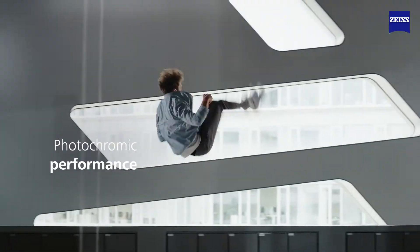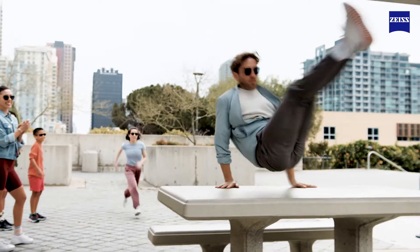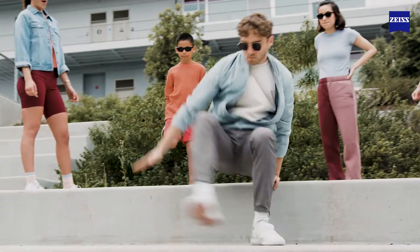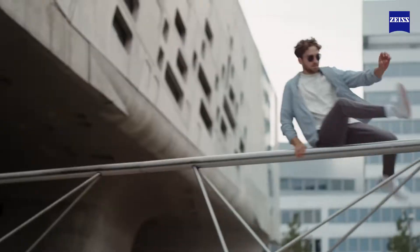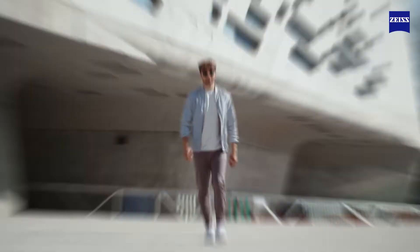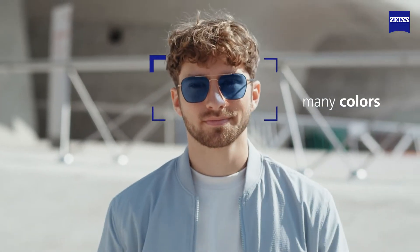Photochromic performance — now perfected. Freely expressed. In many colors, in any style.